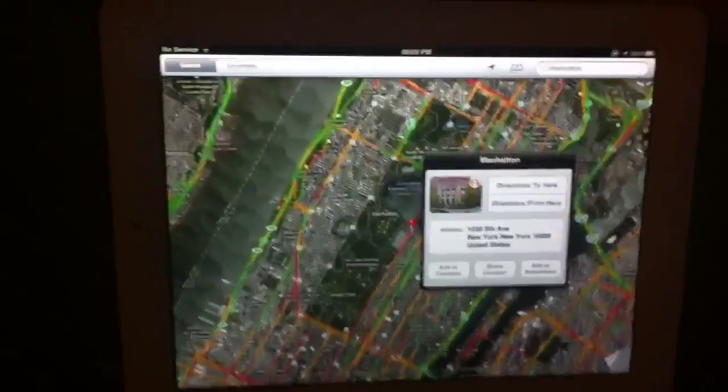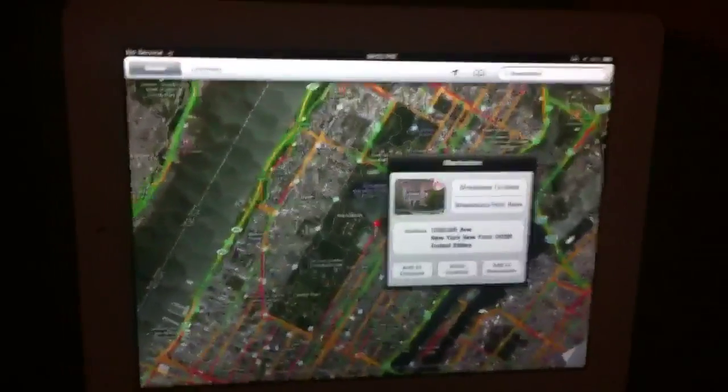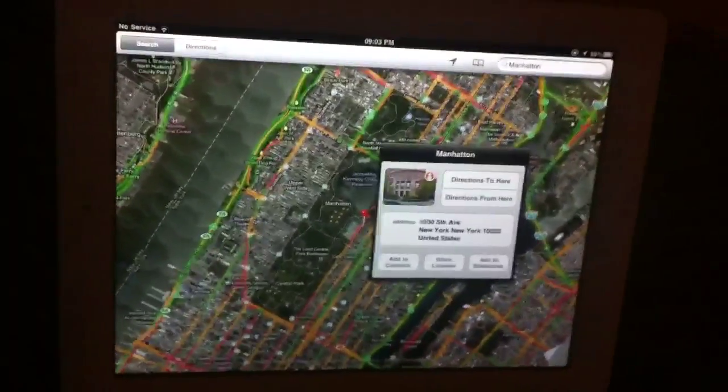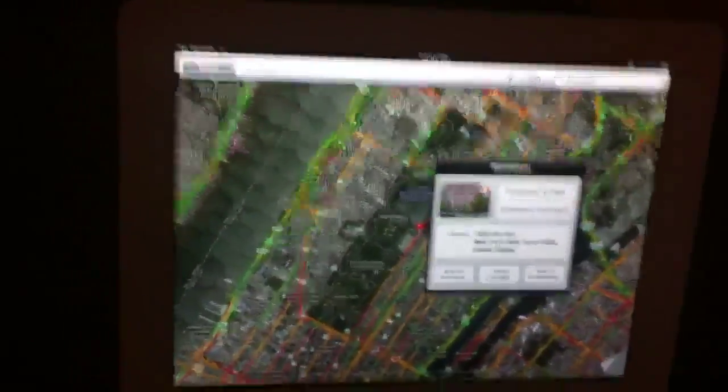So that's PS3 Gamer 5019 with a quick look inside buildings with Google Maps Street View. Thanks for watching and please subscribe, comment and rate.